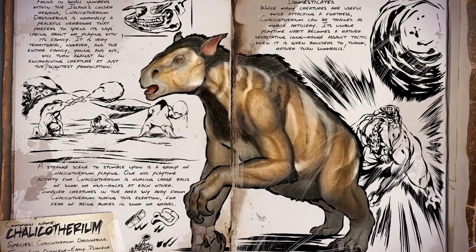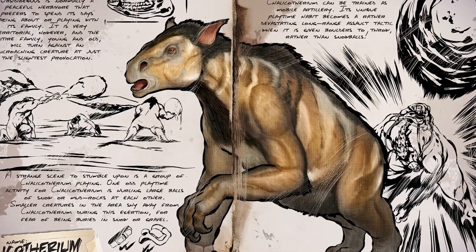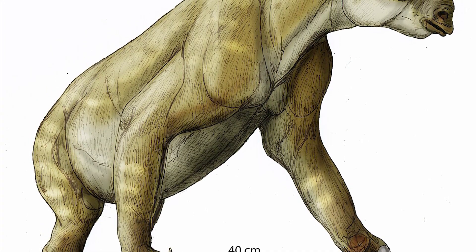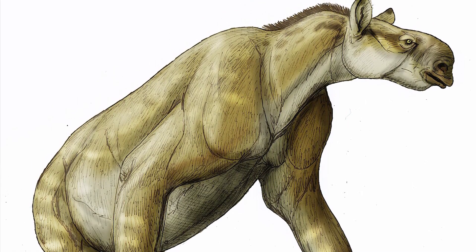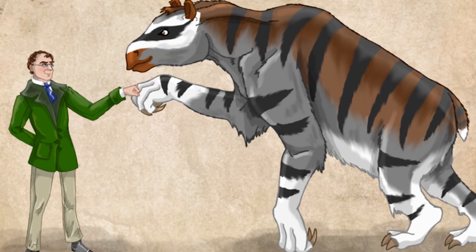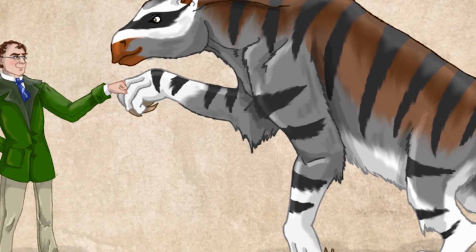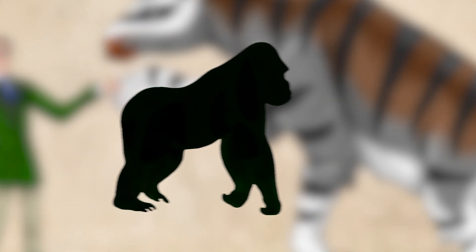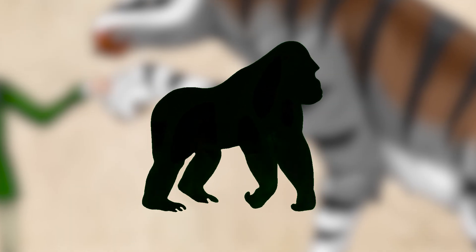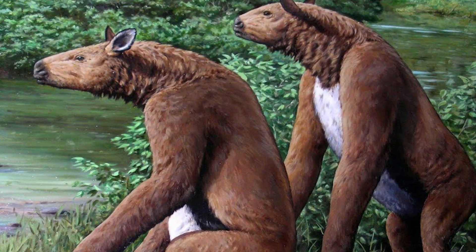Let me introduce you to Chalicothere — possibly the weirdest mammal that ever lived, related to horses and rhinos, but it looked nothing like either. It had the body of a gorilla, the head of a horse, and the claws of a sloth. It walked on its knuckles like a gorilla because it had these massive, curved claws on its front feet that prevented it from walking normally. This thing lived during the Miocene and Pliocene, roughly 16 to 3.5 million years ago, and it could reach heights of 2.8 meters or 9 feet when standing upright. It weighed around 1,200 kilograms or 2,600 pounds — basically the size of a large horse, but shaped completely wrong. Those claws were probably used for pulling down tree branches or digging up roots. But walking on your knuckles is incredibly inefficient for a large mammal — it's slow, it's awkward, and it limits your mobility.